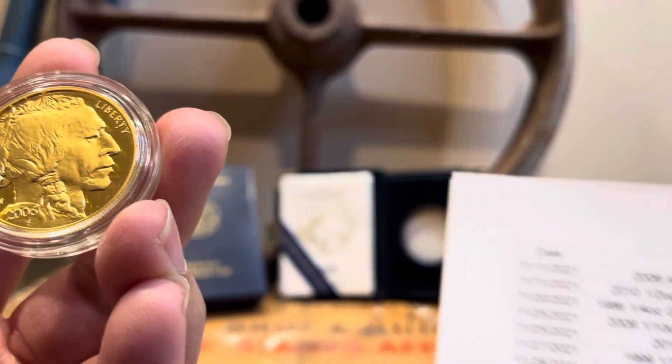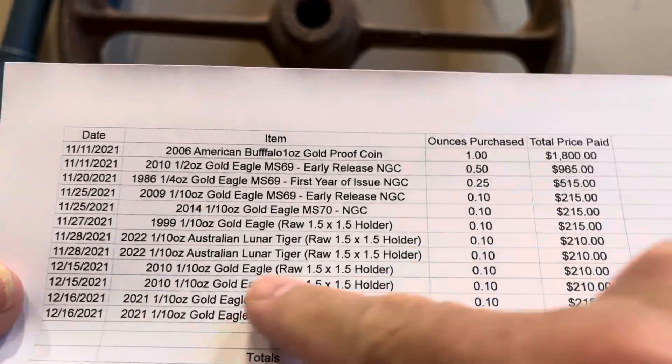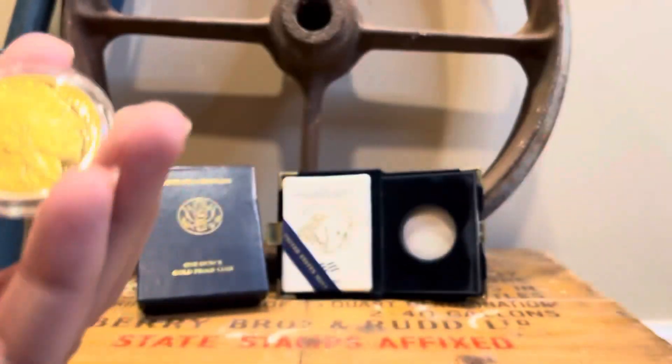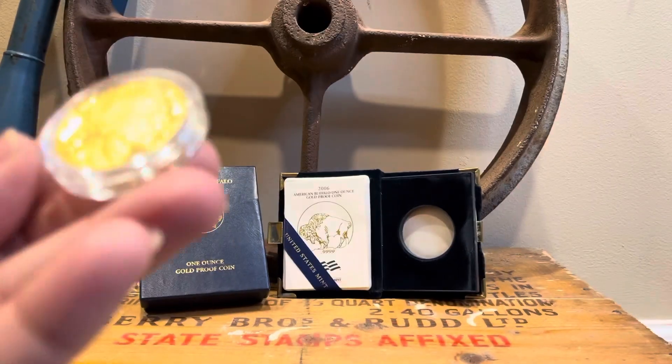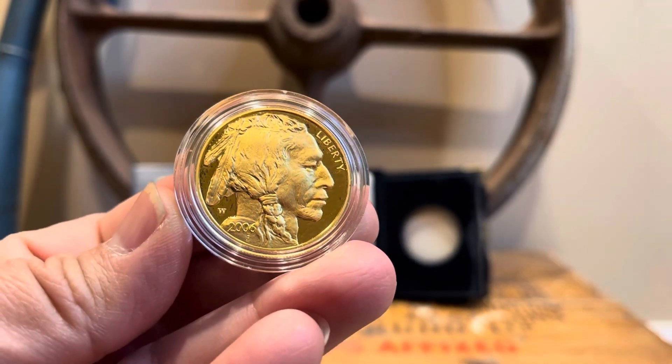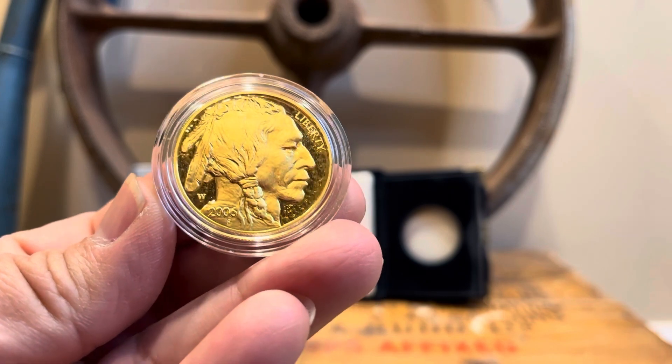In case you didn't see it, I'll go ahead and show you: 2006 buffalo — when I purchased it, $1800, which was spot price at the time. Gorgeous coin, nice hefty one ounce of pure gold.